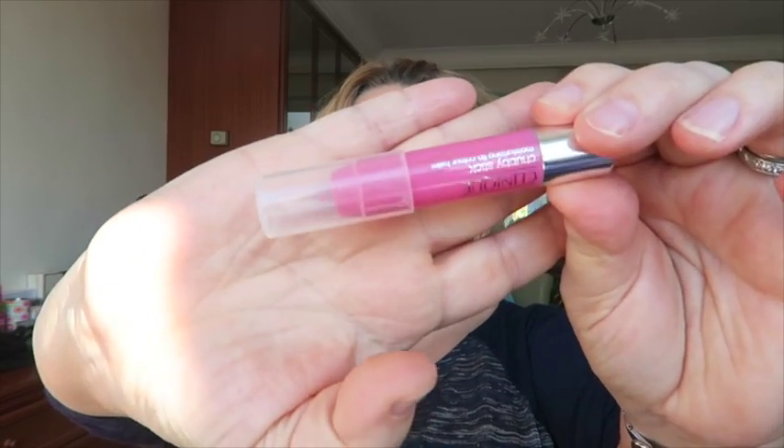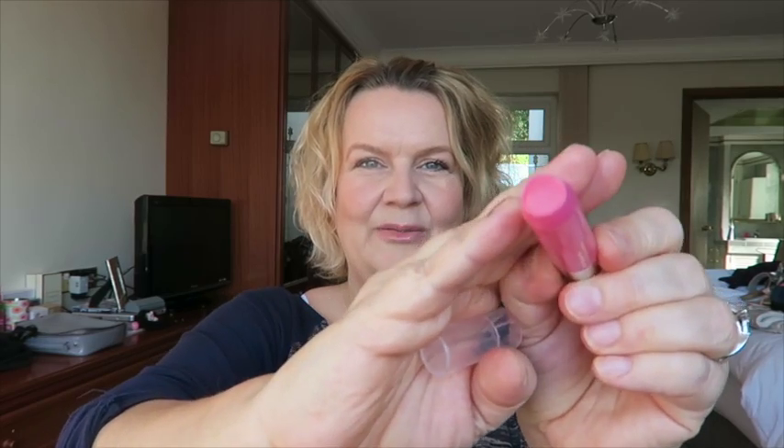I finished a makeup product — a lip product. I don't know if that's ever happened before. It's a Clinique Chubby Stick, I think it was one that came free in a magazine. It's all completely gone right down to the tip. It's in the shade Whoopin' Watermelon and it was really nice. They're quite sheer on colour but feel quite nourishing and moisturising to use. I'd definitely buy another one.